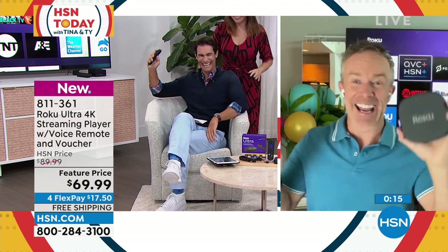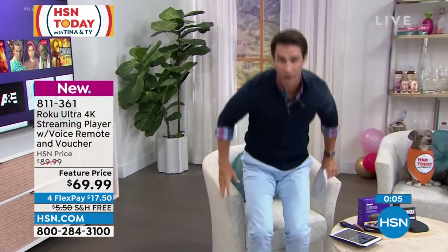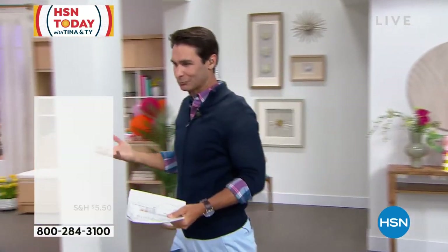Now we've got the whole gang here. 811-360 is your item number. Talking about electronics and how overwhelming things can be — we are plugging more things in now than we ever have before in our houses.